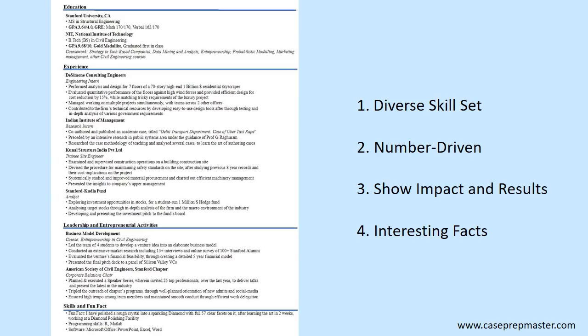For key point number three, this candidate showed impact and results — in the second bullet, he evaluated quantitative performance and provided a cost reduction of 15%. For key point number four, at the very bottom of the resume he included skills and a fun fact: that he polished a rough crystal into a sparkling diamond with 57 clear facets after learning the art in two weeks. This interesting fact will definitely boost his score in the eyes of recruiters screening resumes for top consulting firms like McKinsey, BCG, and Bain.